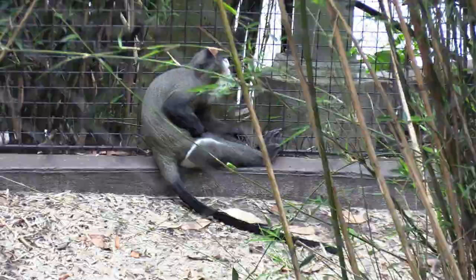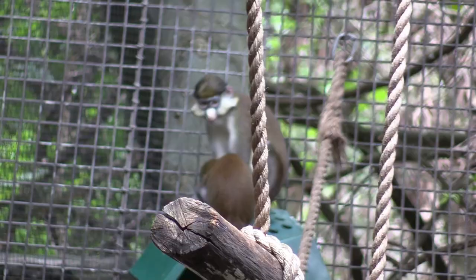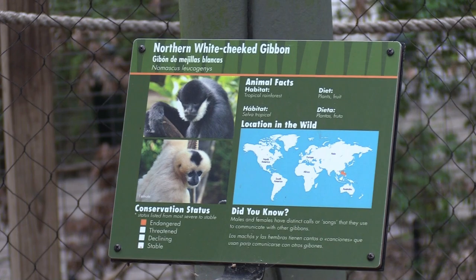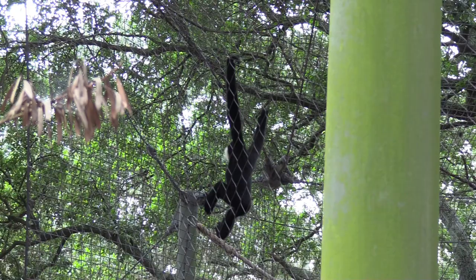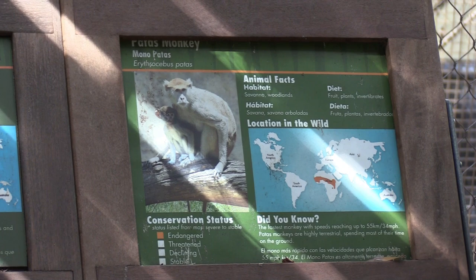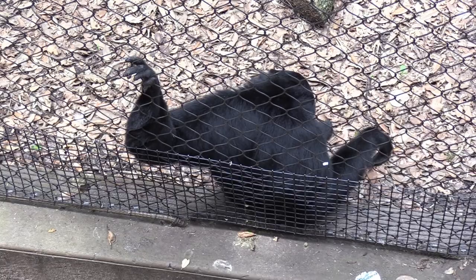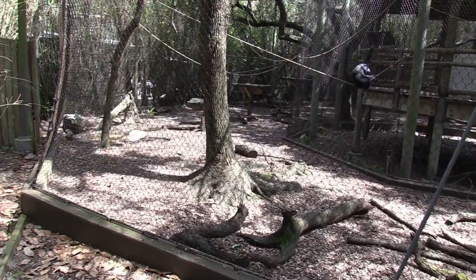This whole area is on the boardwalk going through all the trees and bamboo. From the other path, trying to get a better view of the Allen's swamp monkey. Baby crawling — got the baby crawling all over the mommy. We've got a northern white-cheeked gibbon. This one's hanging up on the side of the netting. We've got some siamang and patas monkey. Another one down here on the ground. I do not currently see the patas monkey, so I'll check back in this area later. They're really cool.